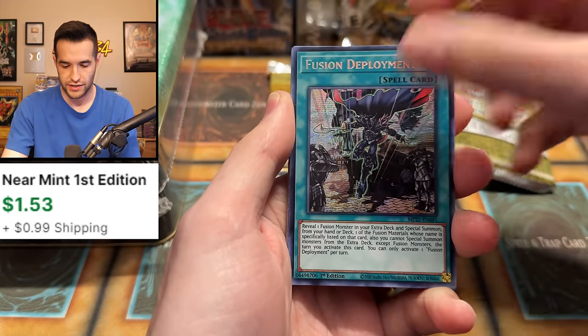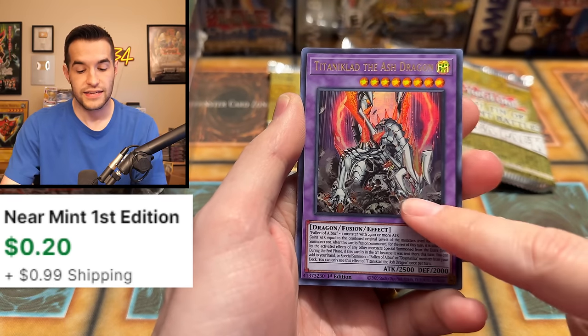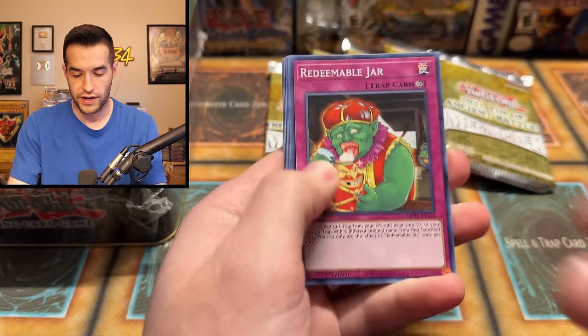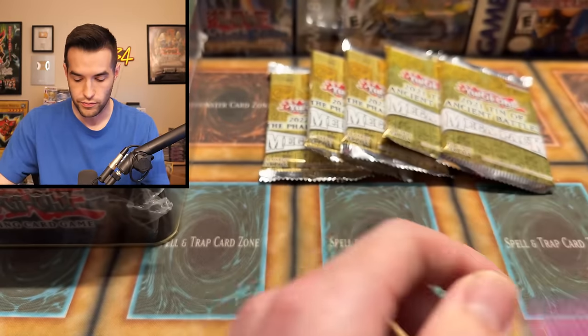Starting off with the 2021 tin — probably the lowest value of the three. We pull a Fusion Deployment, which is a Prismatic Secret. I forgot that comes right off the Supers in this one — I think in 2022 they fixed that. Titanic Labo, very good Ultra Rare — we'll take that. Then Raider's Wing, and Light Dragon at Ignister to round it out.